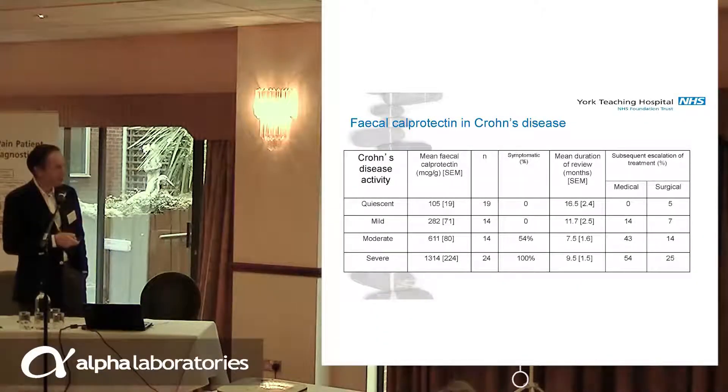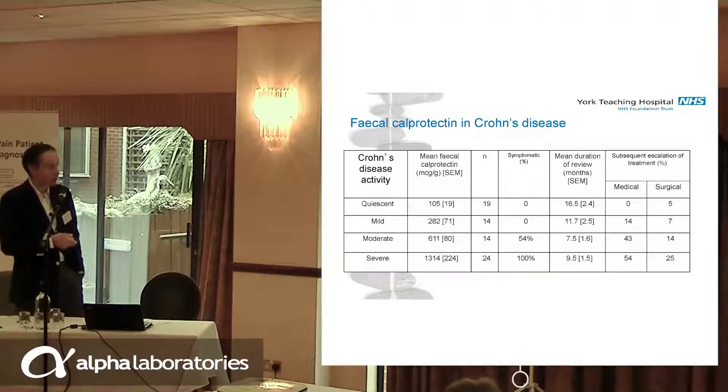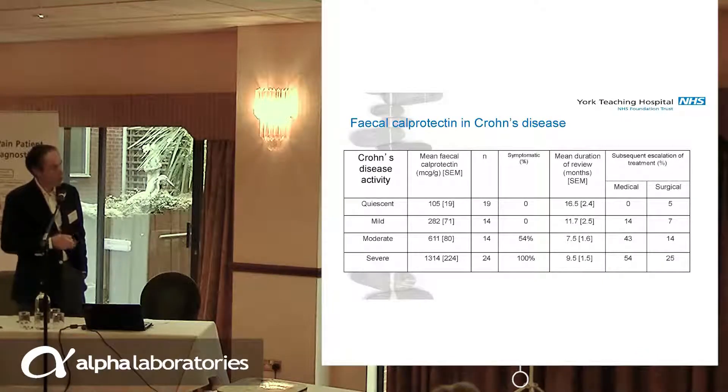We categorised the Crohn's disease activity alongside the mean faecal calprotectin, and correlated the symptomatology of these patients at that time. Everyone was asymptomatic if they had a calprotectin around 100, or up to 280, which we thought was mild disease. And then a higher calprotectin meant more symptomatology — it all makes sense. But what we were able to do was, with that data, look forward.